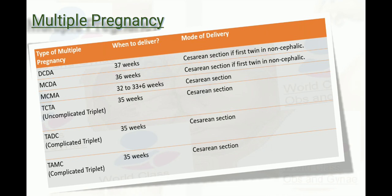For trichorionic triamniotic (uncomplicated triplets), deliver at 35 weeks by cesarean section. For triamniotic dichorionic triplets, also deliver at 35 weeks by cesarean section. For triamniotic monochorionic (complicated triplets), deliver at 35 weeks by cesarean section.